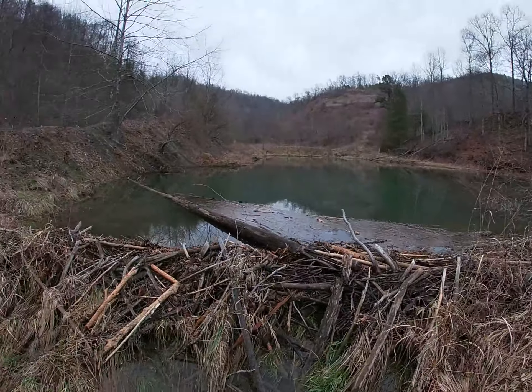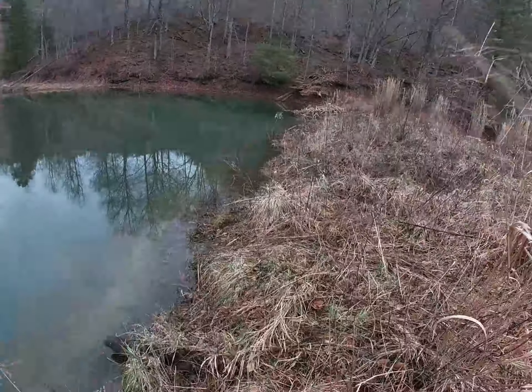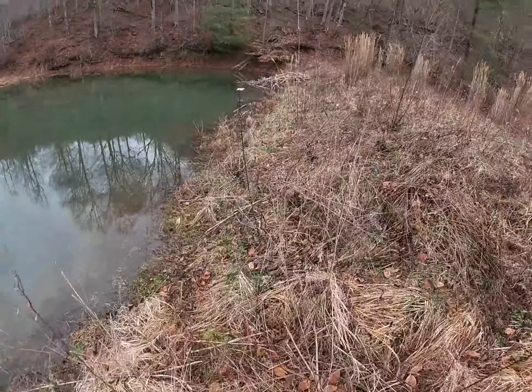These guys gave us a ring. A little ways up here you'll see the hut — it's probably one of the bigger huts I've ever seen. Looks like a beaver condominium. Pretty fresh stuff.